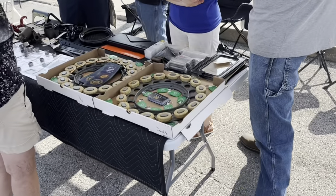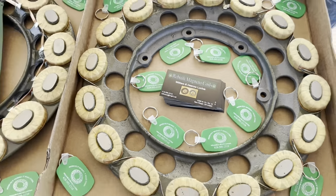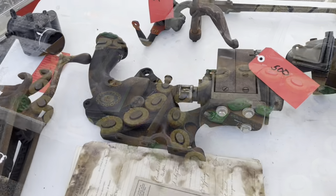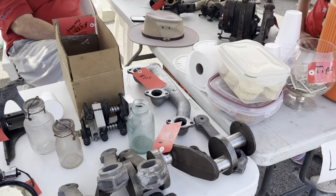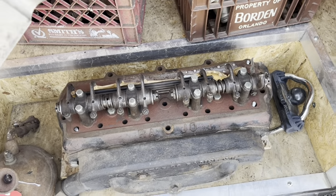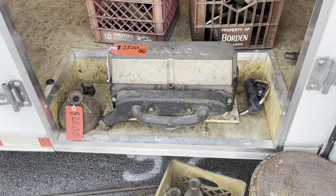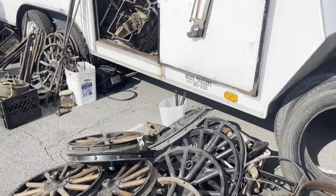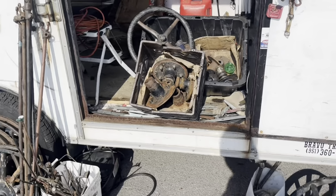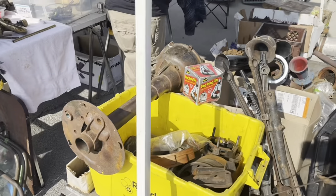There are some newly rewound magneto fields. The Model T generally runs much better on the magneto than on battery, since the magneto generates a higher voltage. And there is a Rajo overhead valve system with the rockers and pushrods and everything for $2,500 — very reasonable. The Rajo is one of the bolt-on, period-correct accessories that replaces the standard T-head with an overhead valve system to give you a significant boost in horsepower.